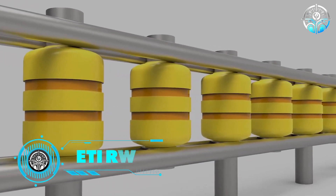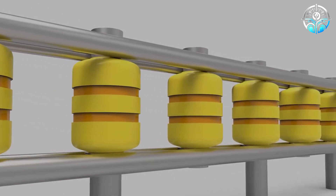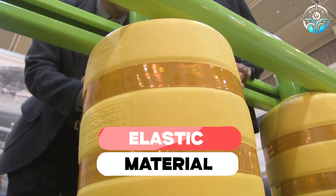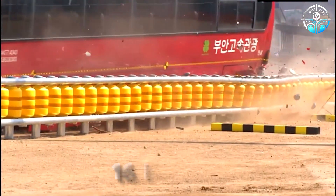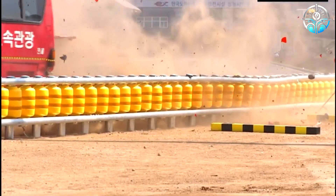ETI Road Roller System. According to its creators, this system, developed in South Korea, represents the evolution of road barriers. Rollers made of EVA, a lightweight elastic material with excellent shock-absorbing properties, have been integrated into the conventional steel tubes. These rollers, standing 16 inches high, play a crucial role in accidents by absorbing inertia.